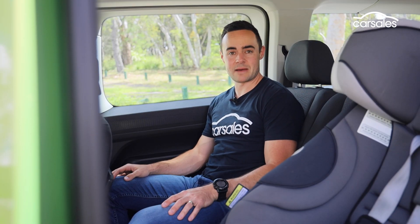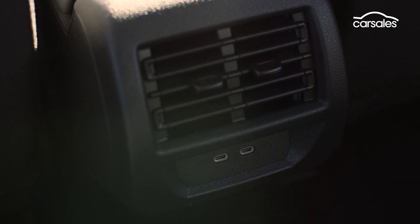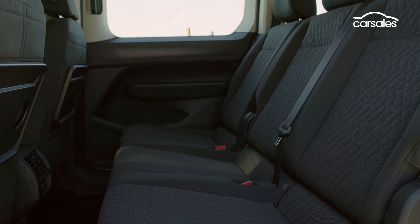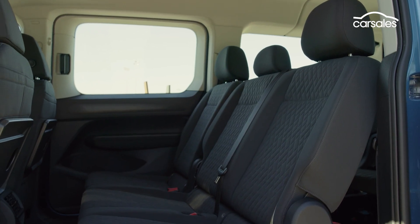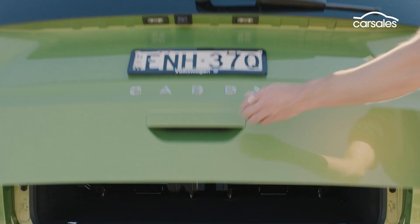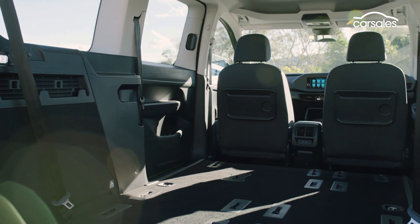The second and third rows are easily accessed thanks to sliding doors and massive door apertures. You can also fold, double fold, or completely remove the second and third row seats, which is quite convenient. Rear air vents and folding trays in the second row bolster the people mover's everyday amenity, but one thing that cannot be overlooked is the fact the rear windows are sealed. Arguably the biggest boon here is the fitment of ISOFIX attachment points in the second row outboard seats and the third row seats, plus top tether points across both rows. The boot area offers enough space for a couple of full-size suitcases with the third row of seating in place, though fitting all of the family's luggage back there may be a challenge.